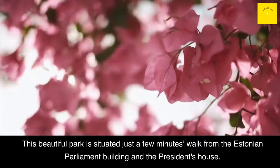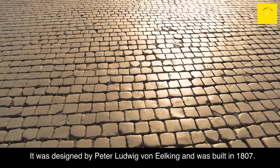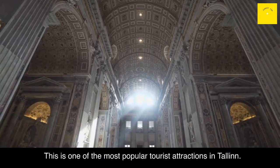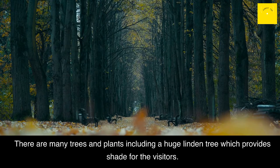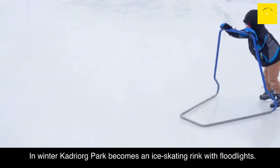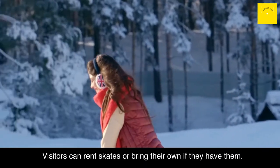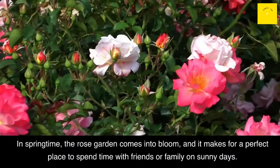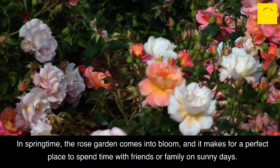Kadriorg Park: This beautiful park is situated just a few minutes' walk from the Estonian Parliament building and the President's House. It was designed by Peter Ludwig von Ilking and was built in 1807. There are many trees and plants, including a huge linden tree which provides shade for visitors. In summer there are open-air concerts and other events held here, as well as a jogging track. In winter, Kadriorg Park becomes an ice-skating rink with floodlights. Visitors can rent skates or bring their own, and afterward warm up with hot chocolate at the nearby cafe. In springtime, the Rose Garden comes into bloom, making it a perfect place to spend time with friends or family on sunny days.